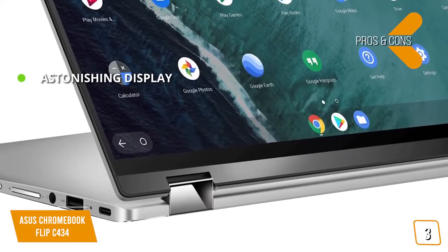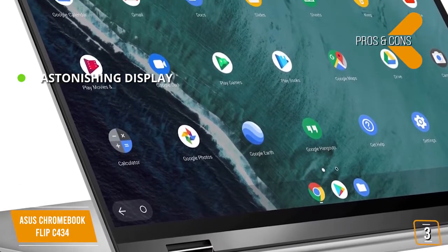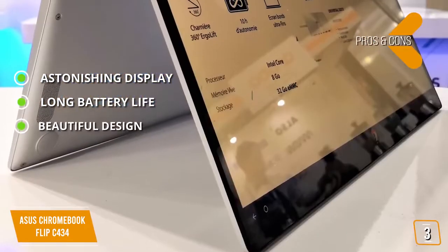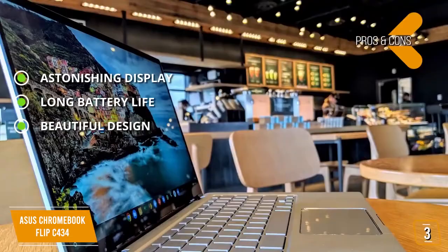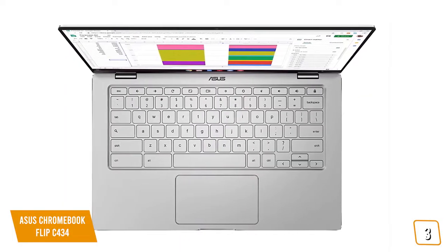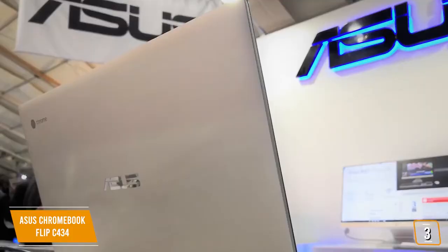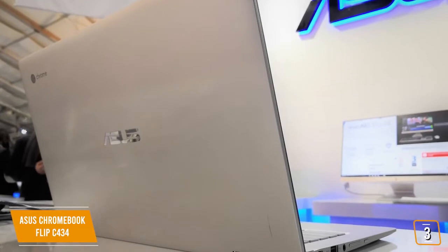The pros include an astonishing display with bright, vivid colors and a great brightness rating with nearly edge-to-edge viewing. Long battery life lasting 10 hours on a single charge. A beautiful design made of high-quality aluminum with an attractive finish that gives it a luxury look. The one con is it's pricier than many Windows-based 2-in-1 laptops. At $600, the ASUS Chromebook Flip C434 offers an aesthetically beautiful 2-in-1 with great hardware and amazing ease-of-use, with its nearly bezel-free screen as a remarkable standout feature.